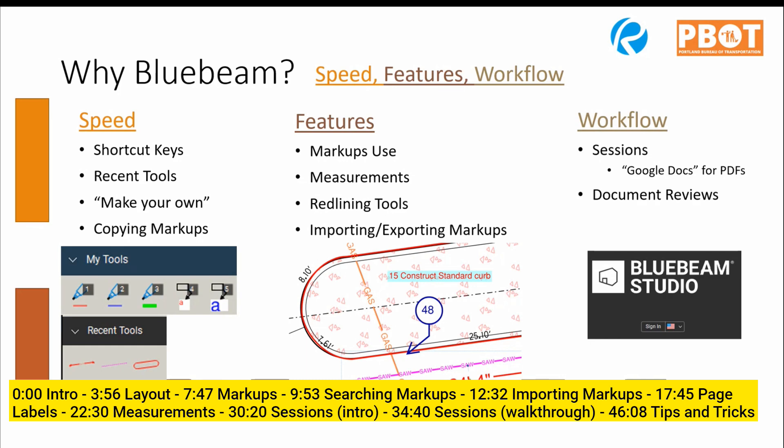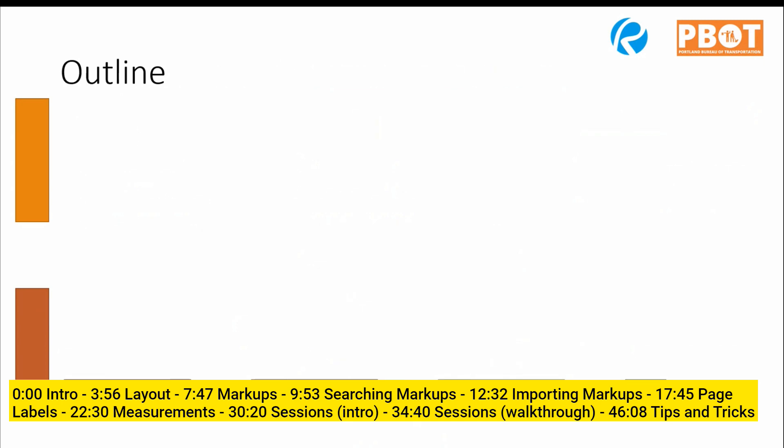Those first two things - speed and features - are really like Adobe on steroids. The third benefit, Bluebeam Sessions or Bluebeam Studio, is something totally different. It's basically taking a PDF, putting it in the cloud like a Google Doc, and then multiple people can log into that same document and put their comments in. This will work really well for reviewing documents when you have six or seven groups looking at the same document.